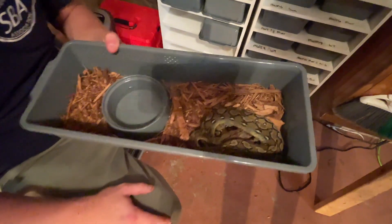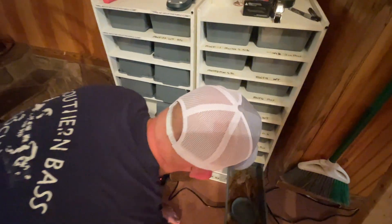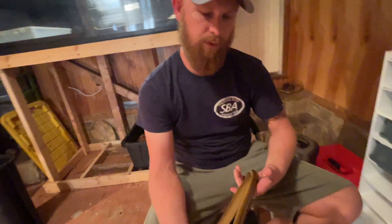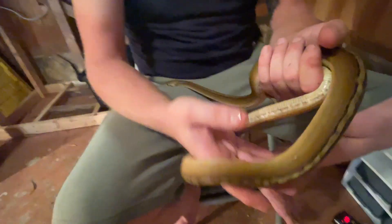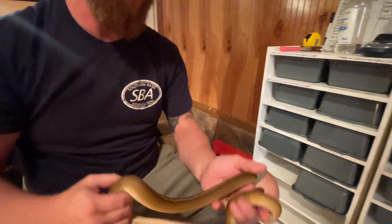Retic babies at this size are normally very defensive, hissy, and bitey — but two in a row have come out absolutely perfect, showing what proper socialization from a quality breeder looks like. The tribal genetic essentially cleans up the appearance of the animal — think of it as somewhat of a super sunfire but with its own unique touch. Tommy put a tremendous amount of work and effort into his locality and marble projects, and the results are breathtaking one-of-a-kind animals.